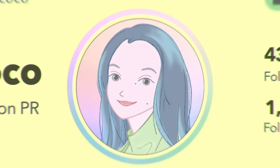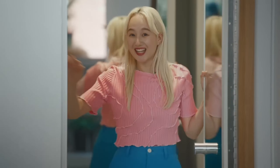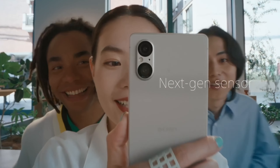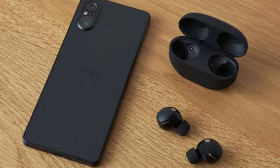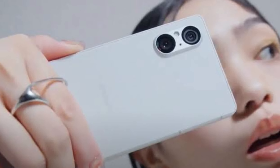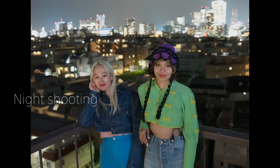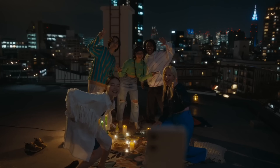Powered by the Snapdragon 8 Gen 2 processor, this phone can handle anything you throw at it, even the most demanding apps. The Xperia 5V comes with a 52MP main camera that makes taking professional-quality photos a breeze. Plus, with 12MP ultra-wide and 12MP telephoto lenses, you can get creative with your shots. For all you vloggers out there, the video capabilities of this phone are just what you need, and the video quality is fantastic.